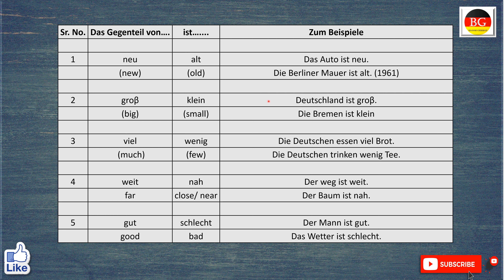Das Gegenteil von groß ist klein. Deutschland ist groß. Germany is big. Aber die Bremen ist klein. The city of Bremen is small.